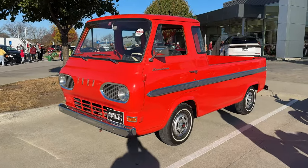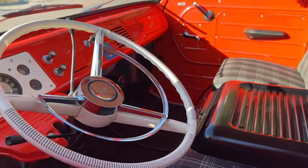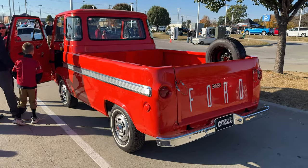We've got an old Econoline van here — that's really cool, really nice. Nicely restored on the inside, all original condition it looks like. Well, I had a great time today. That was a good show. I think everyone was really excited to get their cars out one last time before winter hits.